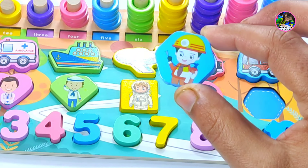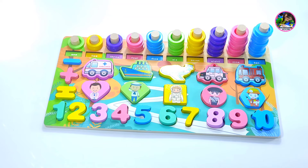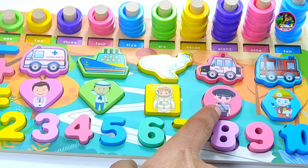And this is a hexagon with six sides — one, two, three, four, five, six. Let's repeat these shapes: heart shape, pentagon, square, circle, and hexagon.